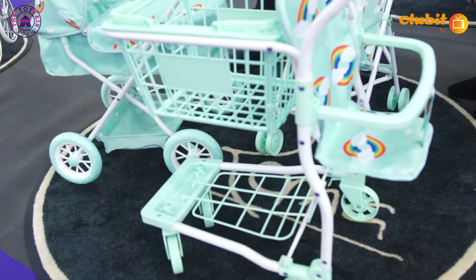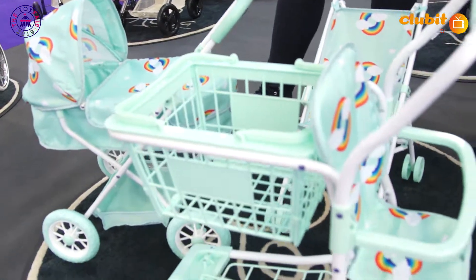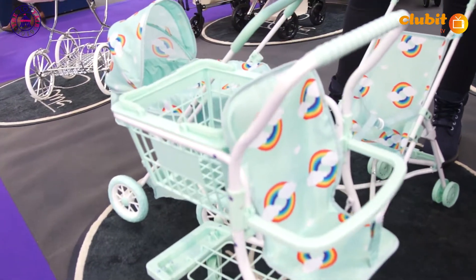This is brand new — this is the Rupert collection. This is our new range; it starts at £10, so we have a little buggy and a £39.99 shopping trolley and the pram.